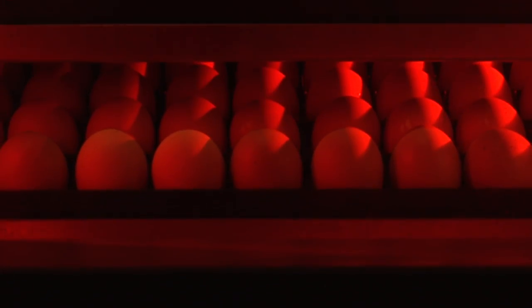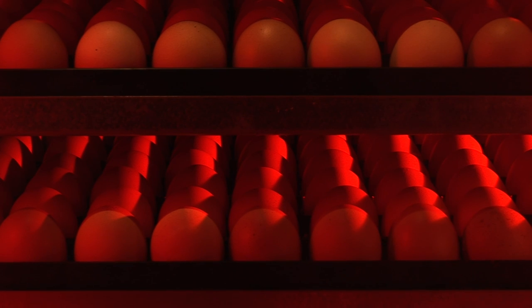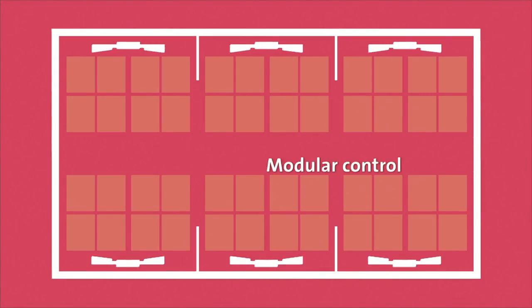Its modular design meets this specific requirement by enabling set points to be defined separately for each section of 19,200 hen eggs. Each incubation section is equipped with separate heating, cooling, and ventilation controls. During incubation, some sections may be cooling while others are heating — the only way to guarantee an even incubation temperature and to create a stable microenvironment around the eggs.